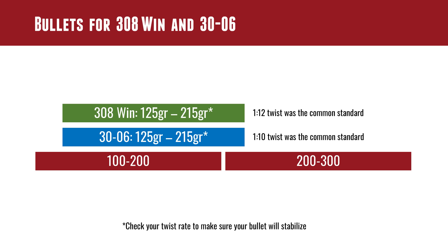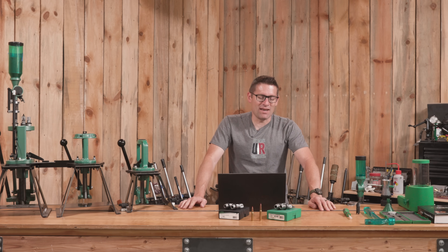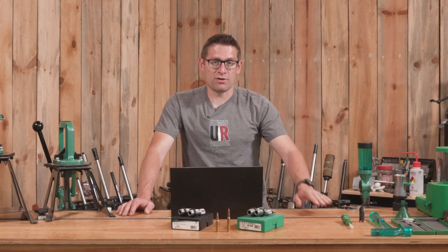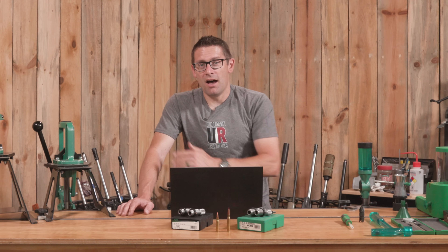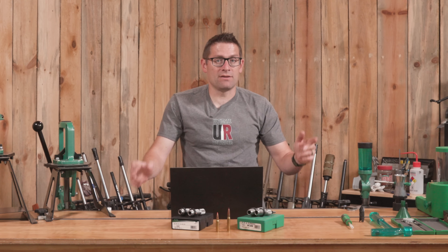Let's talk about bullets for .308 Winchester and .30-06. After looking at all of Hodgdon's data, the range of weight is actually the same for both: it starts at 125 grains and goes all the way up to 215 grains. If you're pushing a 215-grain projectile, be doubly, triply sure to check the twist rate on your barrel, because you may or may not be able to stabilize those bullets. Anything above 175 grains, it's a good idea to take a look.